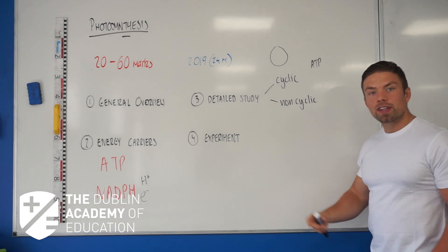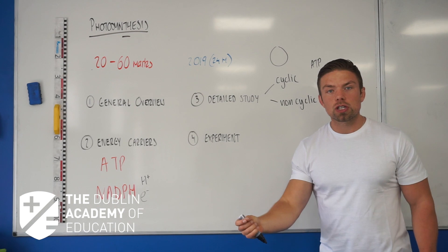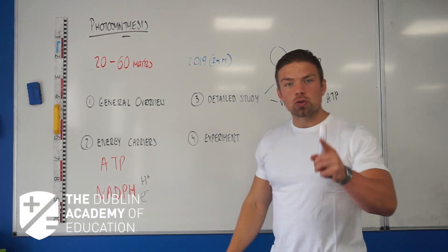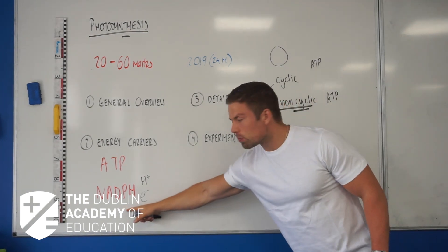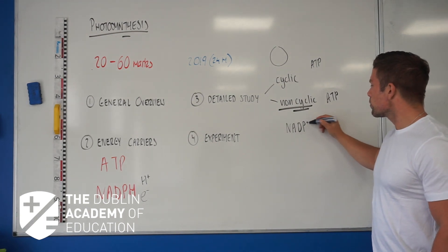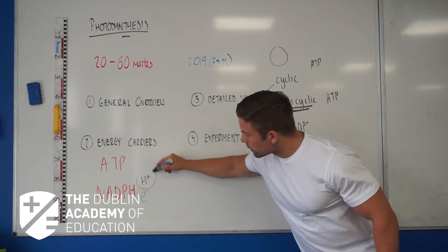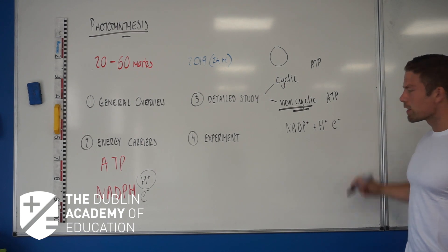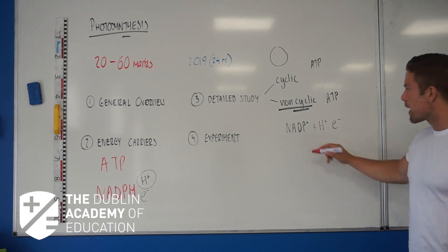For the non-cyclic pathway, the electrons do the exact same thing — they're bouncing around and losing energy, and ATP is formed again. But they do not return; they're non-cyclic. They join on to the low energy molecule NADP+, and they also join on with that proton from earlier. And they form NADPH.